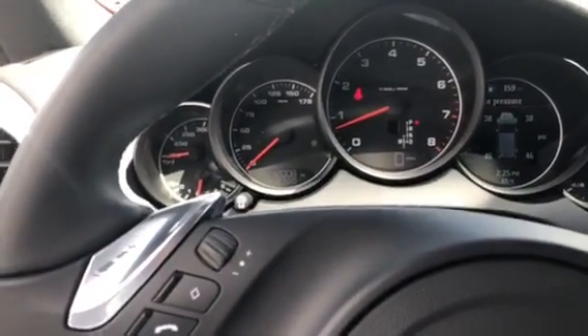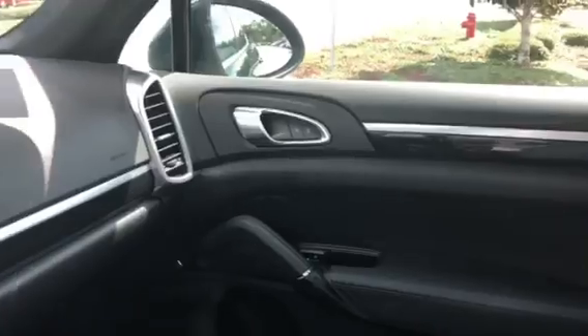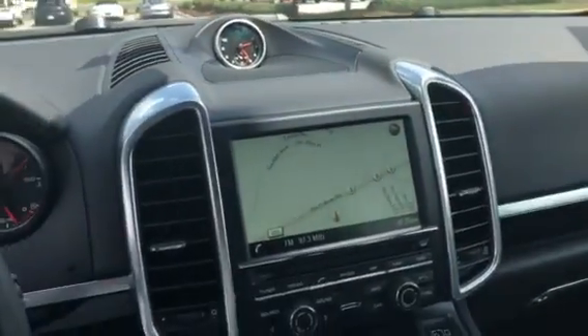12,008 miles on it. Really nice condition. Just wanted to do a real quick walk around. I'm going to send the numbers over to you now.